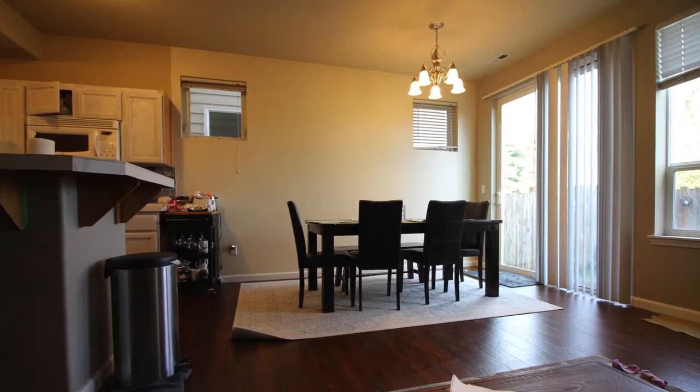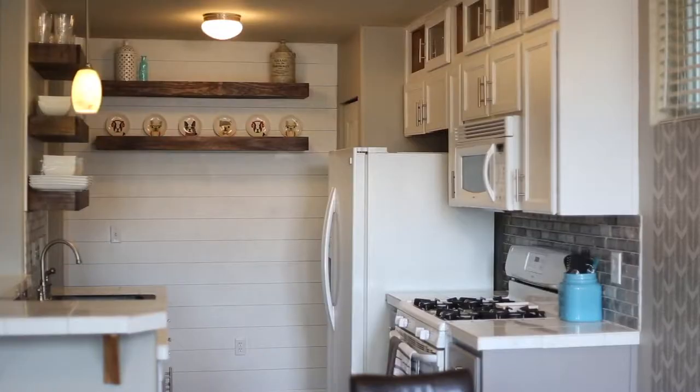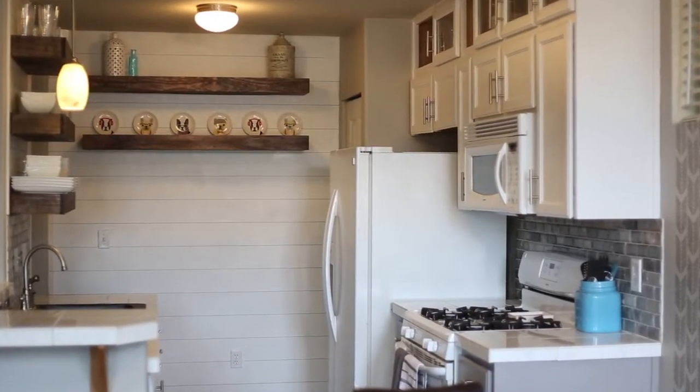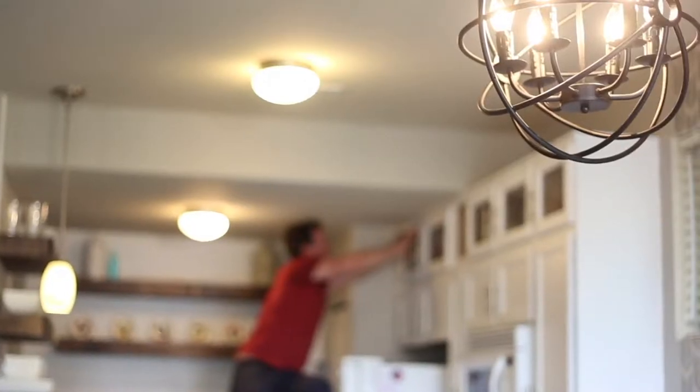We came in and added this awesome wall stencil. We updated the cabinets by painting them and adding hardware, and we also added a whole upper cabinet. We did floating shelves and a shiplap wall, and put in some new light fixtures. We came up with the idea to do two-tone cabinets to play off her backsplash — just taking what she already had and updating everything to make it current and ready to sell.